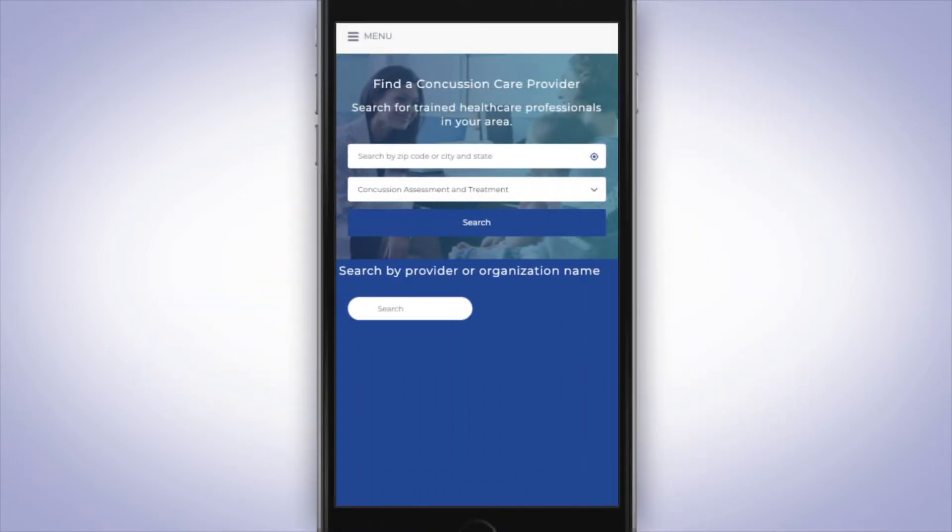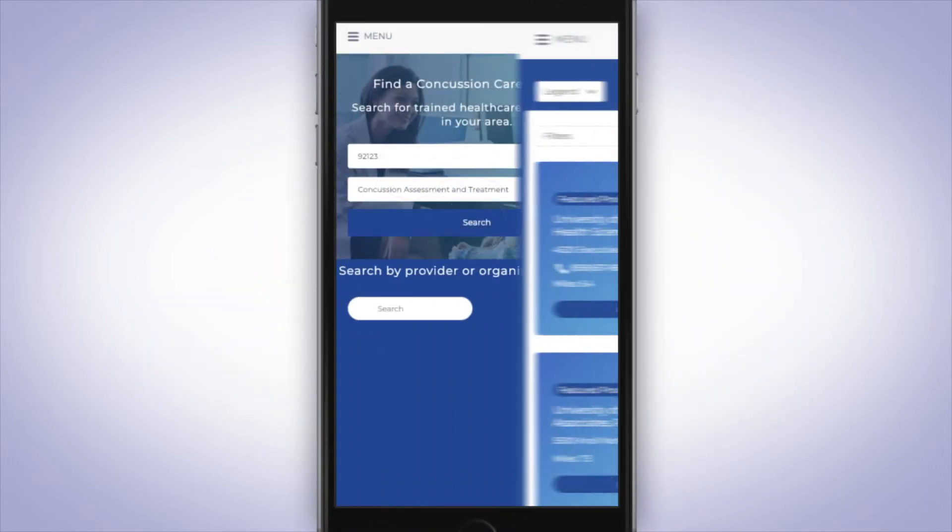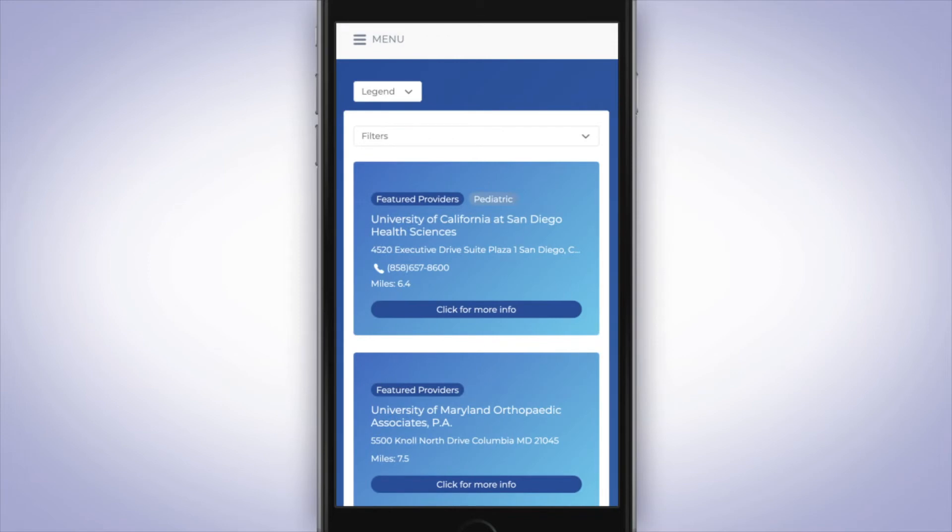Impact Passport puts a searchable list of Impact-trained healthcare providers at the app user's fingertips. If an injury occurs and a concussion is suspected, this Find a Care Provider resource removes the guesswork for test takers about where to go for treatment.